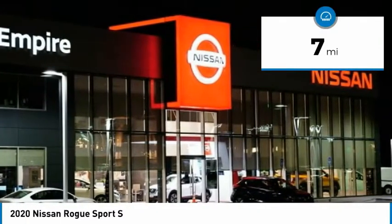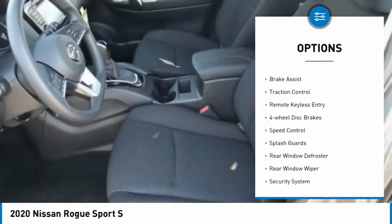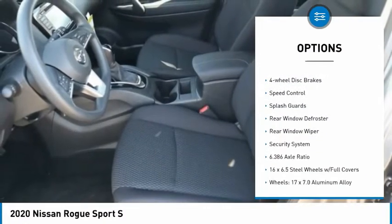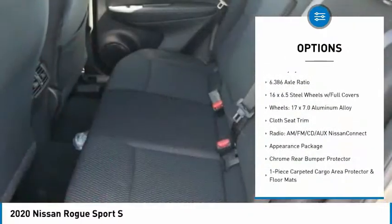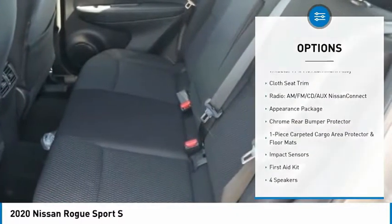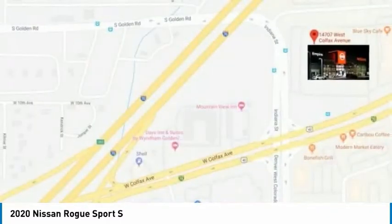This vehicle has less than 100 miles. Here are some of this vehicle's great options: electronic stability control, brake assist, traction control, remote keyless entry, four-wheel disc brakes, speed control, splash guards, rear window defroster, rear window wiper, and security system.